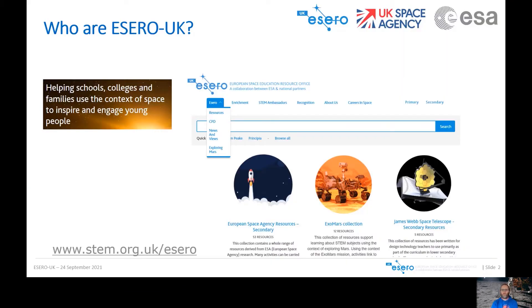So who are ESERO UK? Well, ESERO is the European Space Education Resources Office in the UK. We're here to help schools and colleges and families to use the context of space to inspire and engage young people. You can access our website at www.stem.org.uk/esero. We're funded by the UK Space Agency and the European Space Agency.